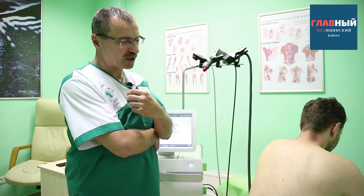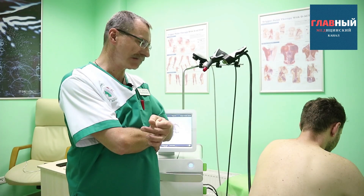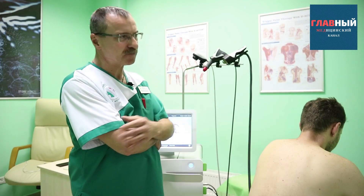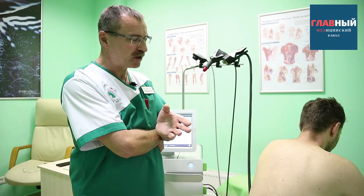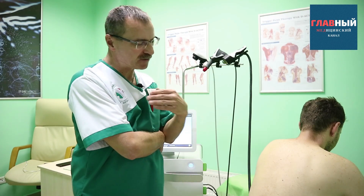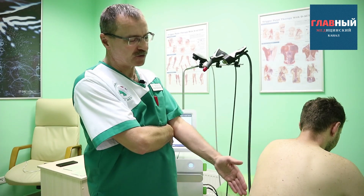When a protrusion or herniated disc occurs, the intervertebral nucleus bulges out in a certain direction. Because of this, pressure is exerted on the nerve root. With our procedure targeting this affected area, we improve the trophic nourishment of this part.